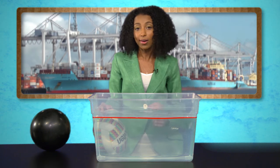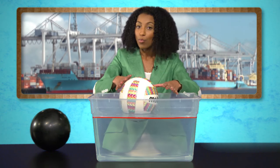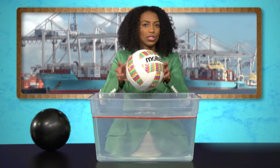We're going to use this bin of water to test it out. If an object like this volleyball is lighter than the amount of water it displaces, then it floats. This tends to happen with less dense objects.